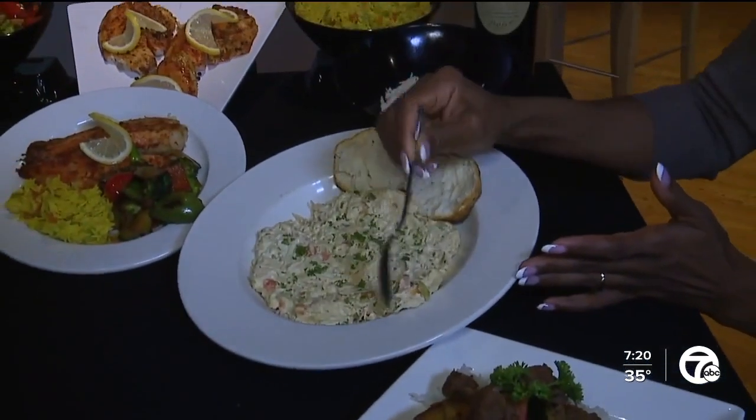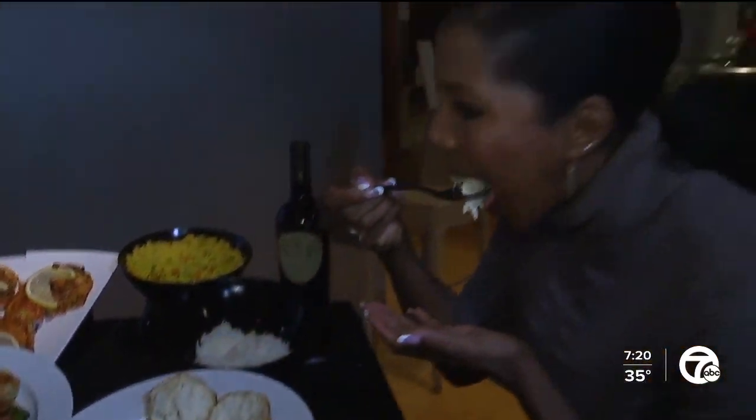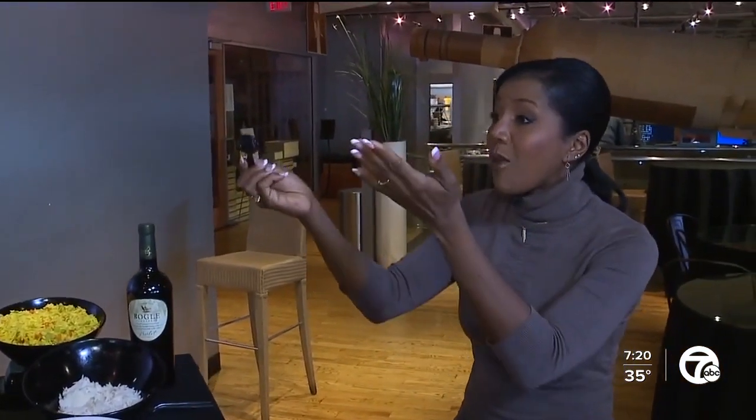Yeah, chicken and dumplings! Chef, I can't wait. Oh my God. Good. Amazing. I wish I could come here every day to eat.